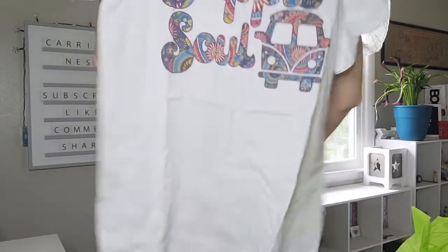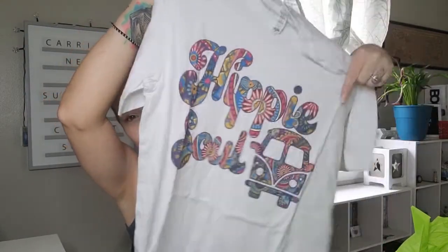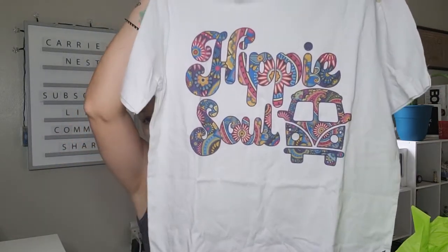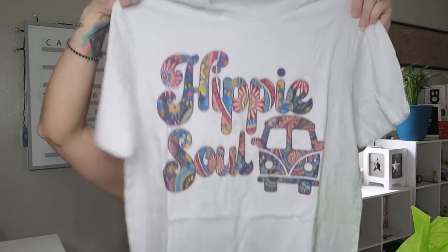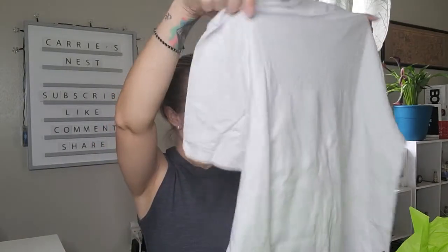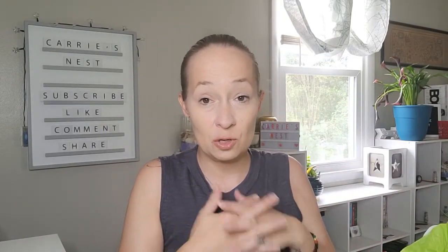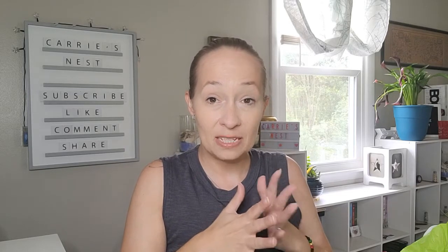Next up we have a shirt — oh, this one is so cute! I'm going to wear the heck out of this. It says 'Hippie Soul' and I love that VW bug. I'm a big fan of Volkswagen Beetles and Volkswagen buses, so this is right up my alley. I love all the colors in it — adorable. The shirt is very soft and it fits me perfectly; I get a medium. When you go online and get this subscription, you fill out details about yourself including your sizes so she can customize it for you.